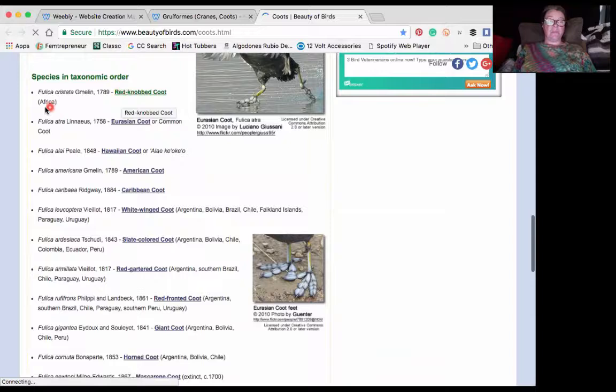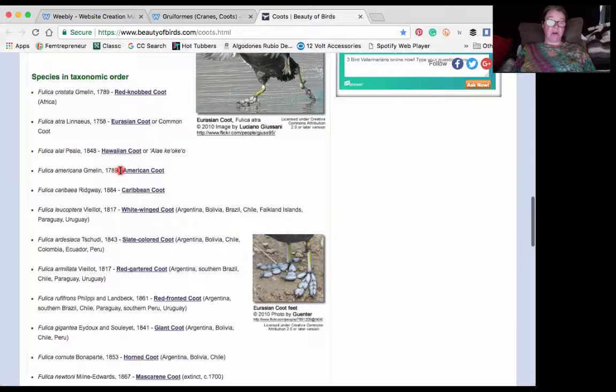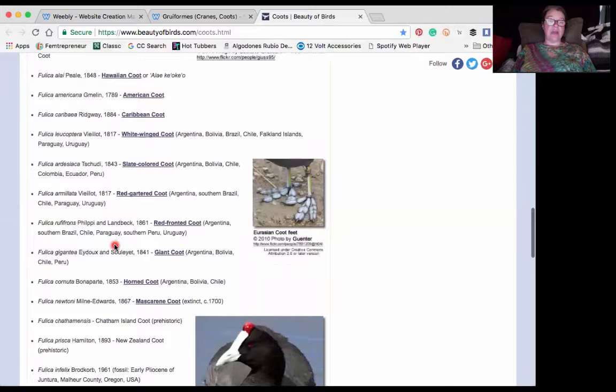We have the red-knobbed coot from Africa, Eurasian coot or common coot, the Hawaiian coot — Eleokeokeo, I'm not sure if I'm saying that correctly. The American coot, of course, the star of our show. Caribbean, white-winged, slate-colored, red-gartered, red-fronted giant, horned, and mascarine coot.